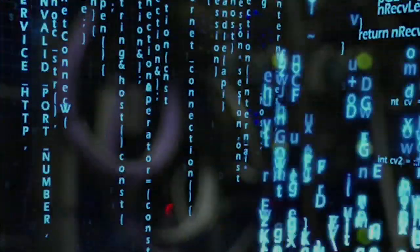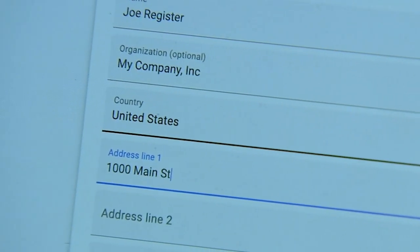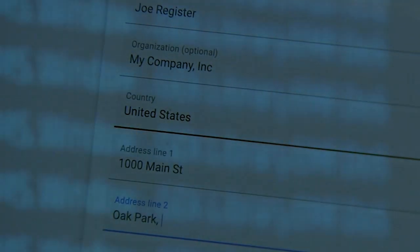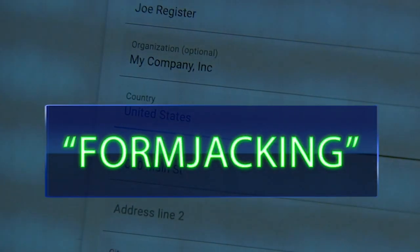The attacker figures out how to put malicious code onto their website, and that malicious code will steal your information. As you're entering sensitive information in an online form, a thief or hacker could actually be lifting it. It's called form jacking. Form jacking is basically a digital version of a credit card skimmer that criminals might attach to an ATM to capture people's card information.